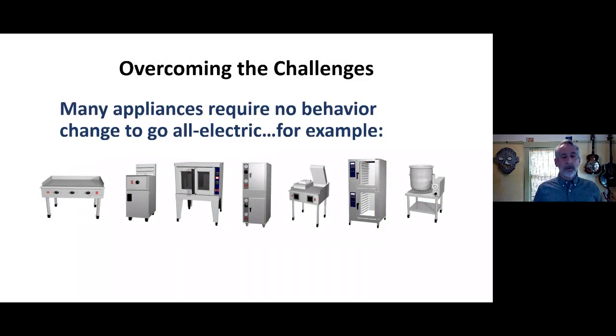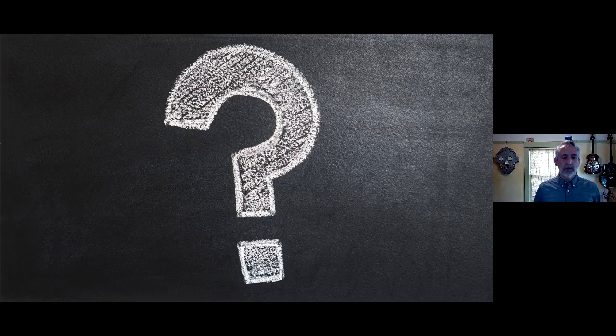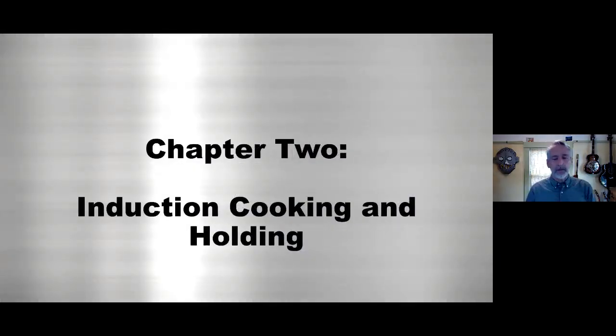Many appliances already in your school kitchens require no behavior change at all to go all-electric. A griddle — you couldn't tell if it was gas or electric. Fryers — same thing; the performance is exactly the same. Convection ovens — most people in the kitchen wouldn't know whether a convection oven is gas or electric. Steamers are the same. So a lot of your kitchen is equipment where the transition is seamless.